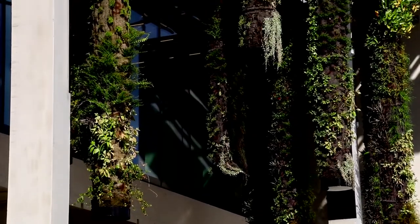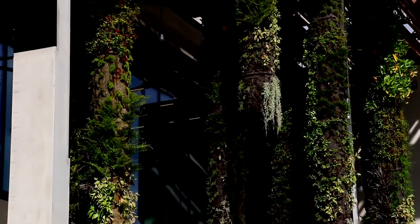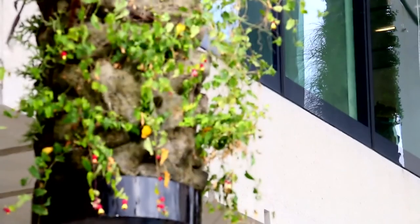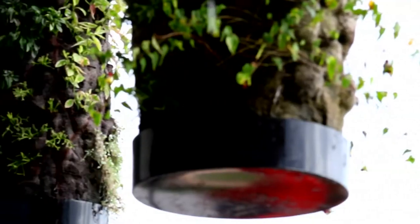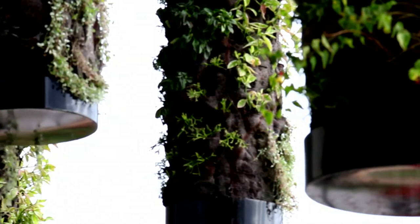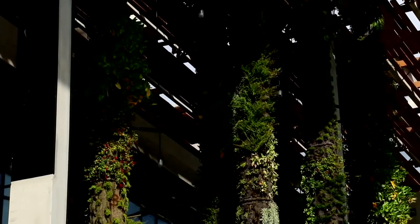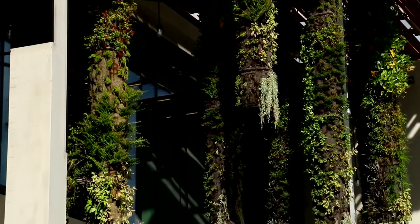All around the perimeter of the building are some 70 vertical gardens — hanging hydroponic gardens that, when fully grown in, get to about three and a half feet in diameter, with flowering plants and vines and all kinds of tropical vegetation. They create a kind of green screen. It's a nice way to transition from the park into the building.